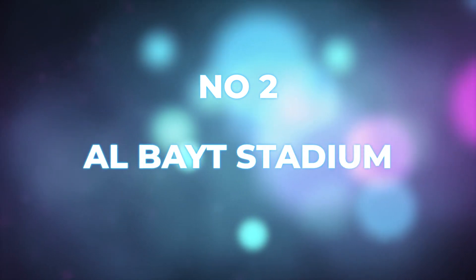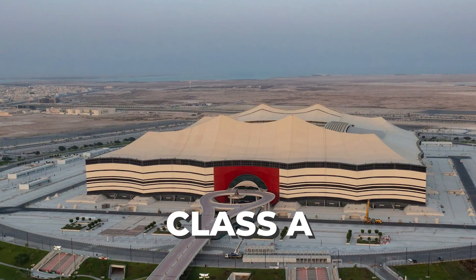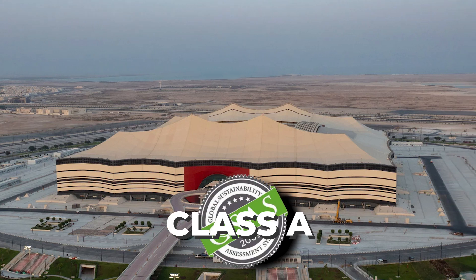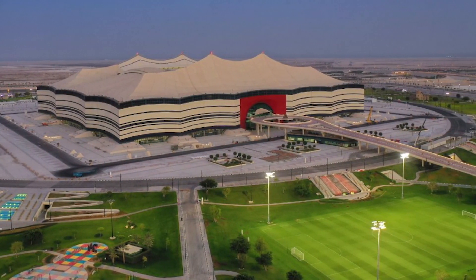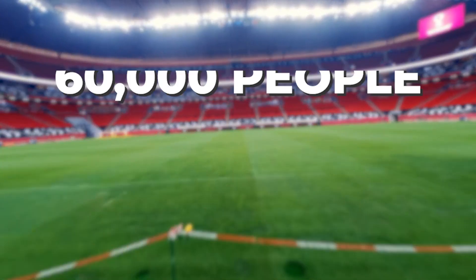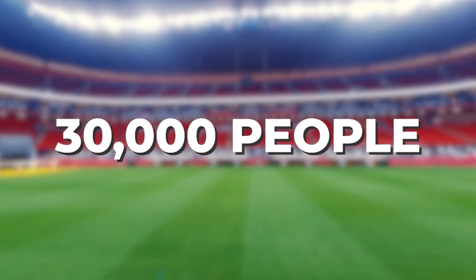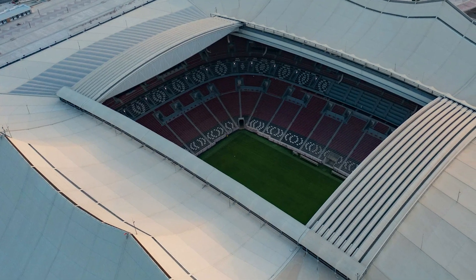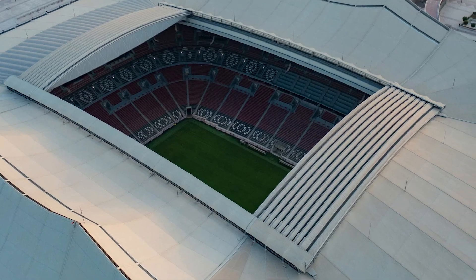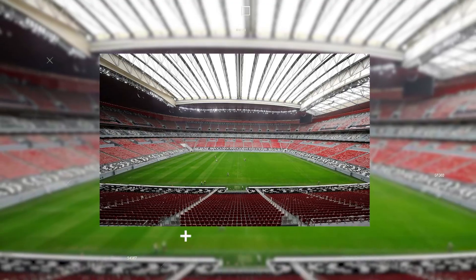Number two: Al-Bait Stadium. This is another beautiful stadium, which received a Class A rating from the Global Sustainability Assessment System. There are great energy usage practices, which makes it very environmentally friendly. It has a capacity of 60,000, but we hear it will be scaled down to about half of that number after the World Cup and will be used by local club Al-Khor. One thing we really love about this stadium is its retractable roof, which will provide shade for not only the spectators, but also the players on the pitch.